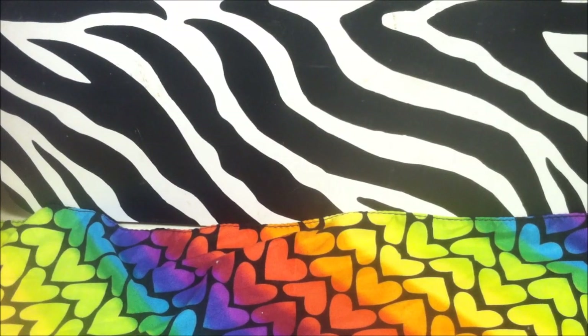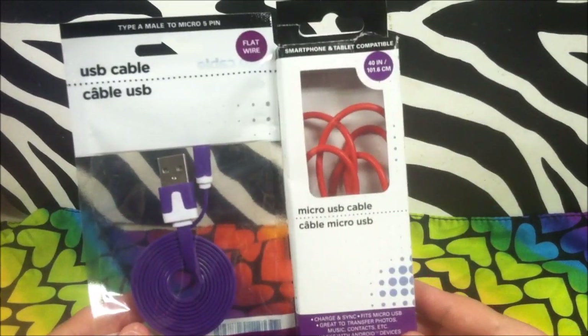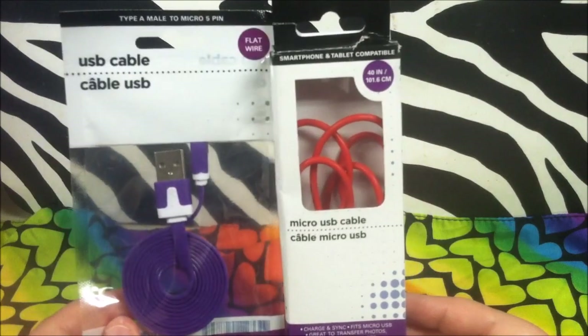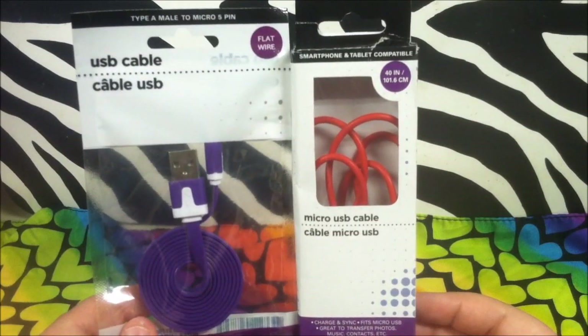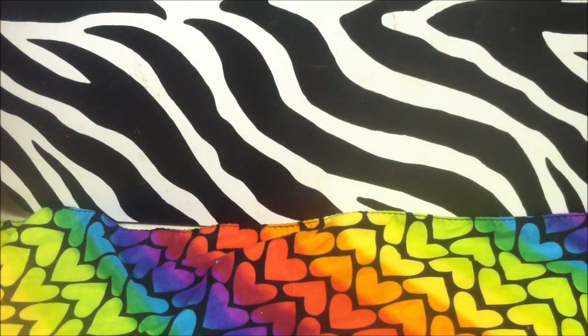I also have a bit of an obsession with USB cables from the Dollar Tree because it's just such a great deal. I got this flat wire cable — both ends are the same. I've used it once just to test it out. It charges your smartphone or tablet. These are really great, definitely worth a dollar. They last and they don't mess up the way some more expensive ones do.